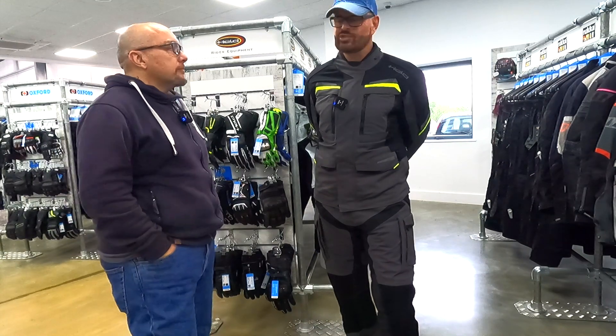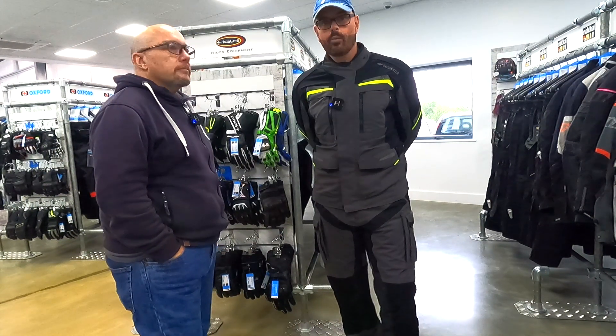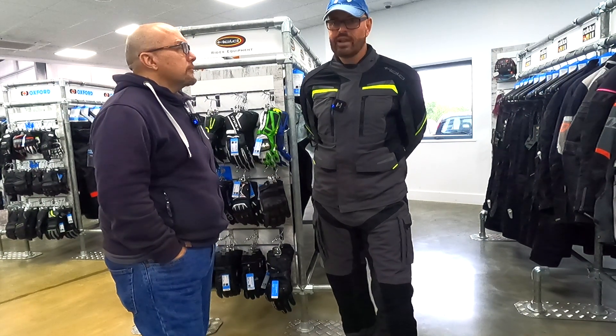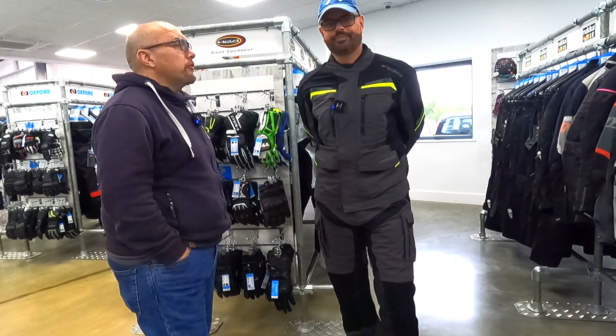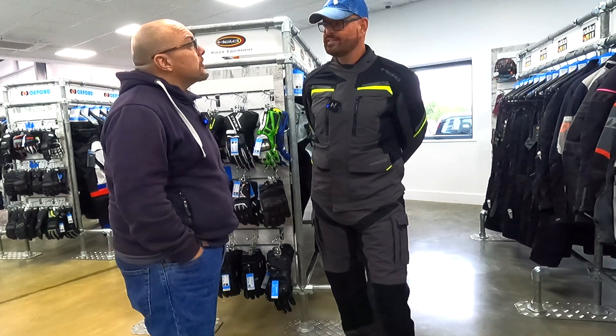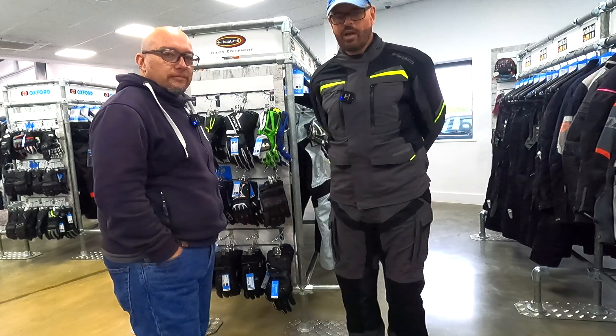Here we are having a look at the Held 2024 collection — newbies, new keys on the block. We're over at a sports bike shop in Boston. Other Held retailers are available. Now I am suited but not booted.